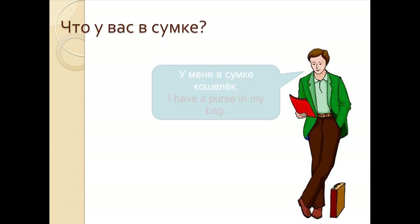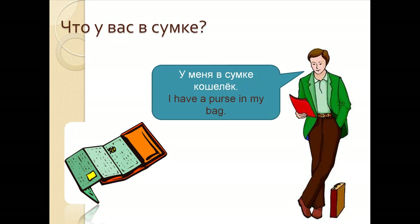Что у вас в сумке? У меня в сумке кошелек. What do you have in your bag? I have a purse in my bag. У меня в сумке кошелек.